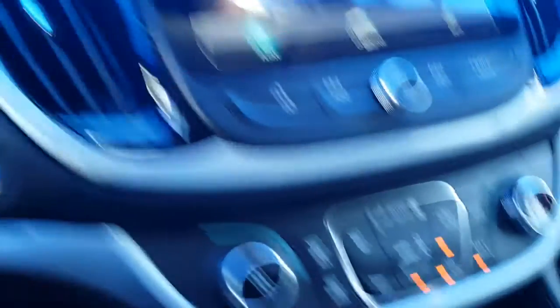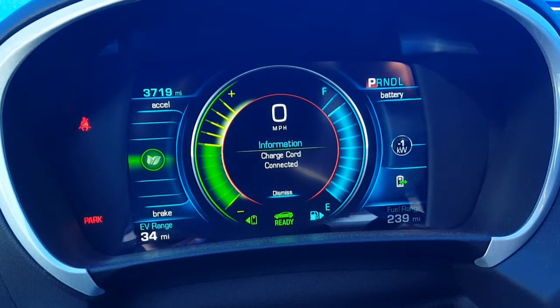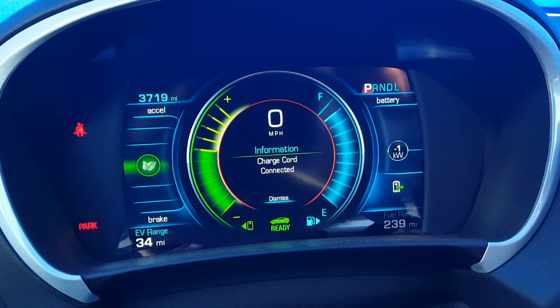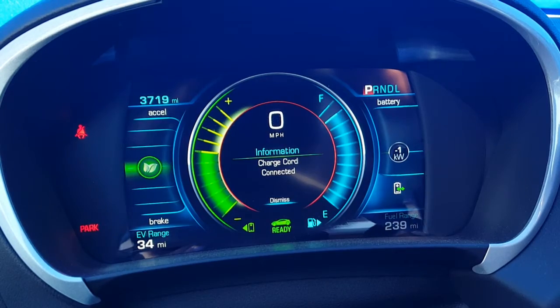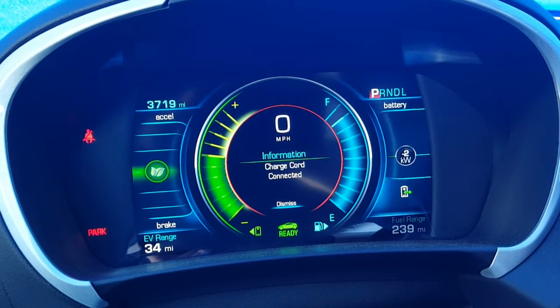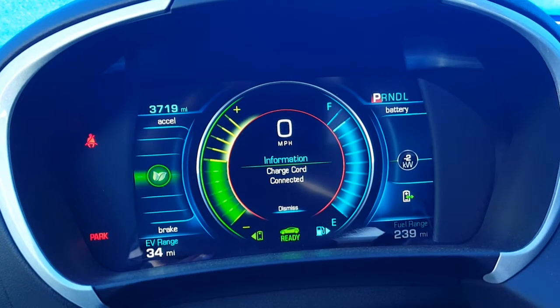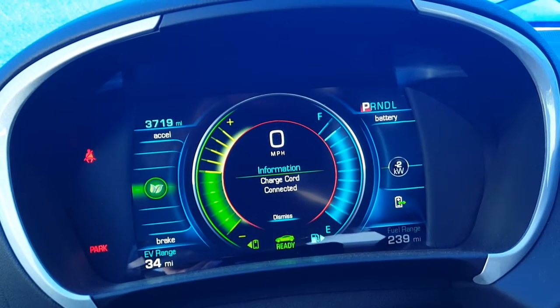If we turn it off completely and just have the fan — turning off all AC conditioning in this car — we get about minus two kilowatt hours. So basically it uses about a whole kilowatt to run the AC in this car off the battery. Interesting.